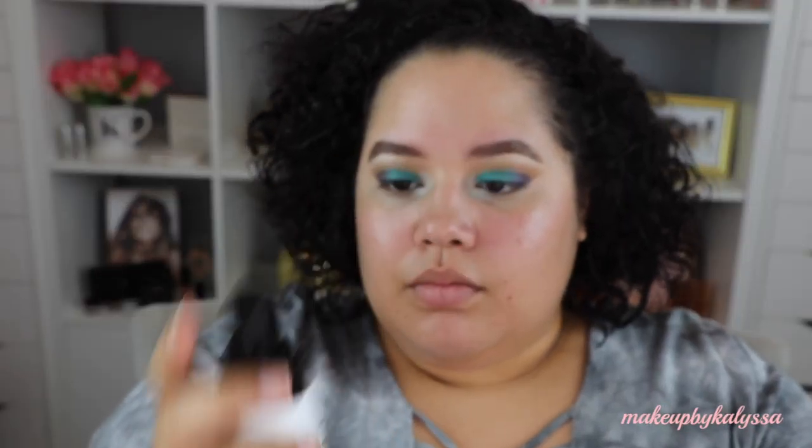For primer, Wet n Wild came out with a priming spray, so that's what I have here to try out. This setting spray and priming spray was $4.99. The mist is really fine, which is good, but I feel like the mister is not spraying evenly — I can feel like darts. It's soft and not hurting my skin, but you can definitely hear it in the microphone.